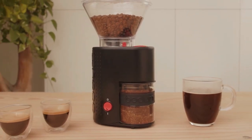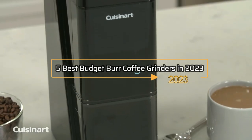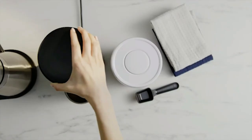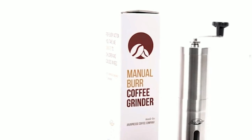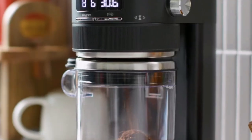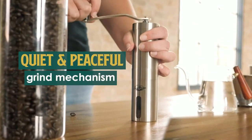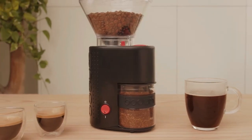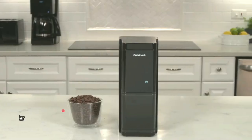Are you a coffee lover on a budget, but still want to enjoy the perfect cup of coffee every morning? Look no further than these 5 best budget burr coffee grinders in 2023. In this video, we'll be exploring some of the top coffee grinders on the market that won't break the bank. From manual to electric grinders, we've got you covered. With our help, you'll be able to brew the perfect cup of coffee every time, without having to spend a fortune on your equipment. So sit back, grab a cup of joe, and let's get started.